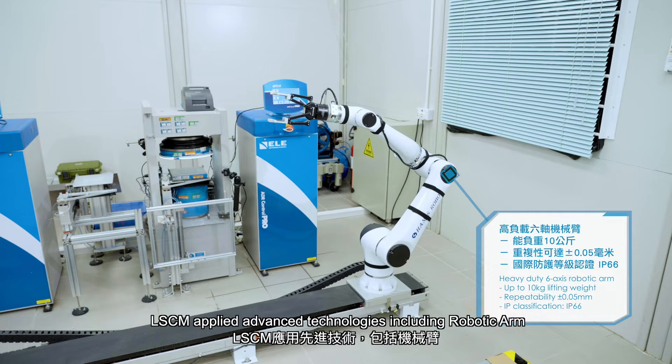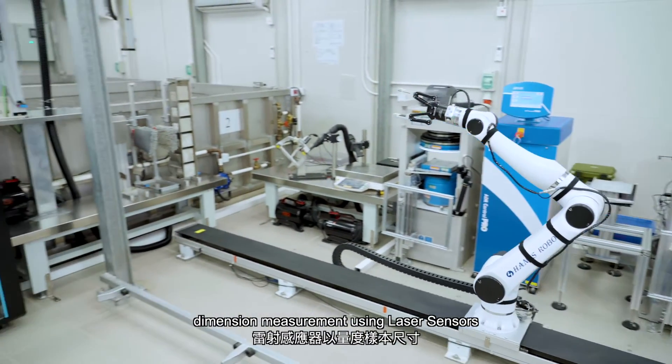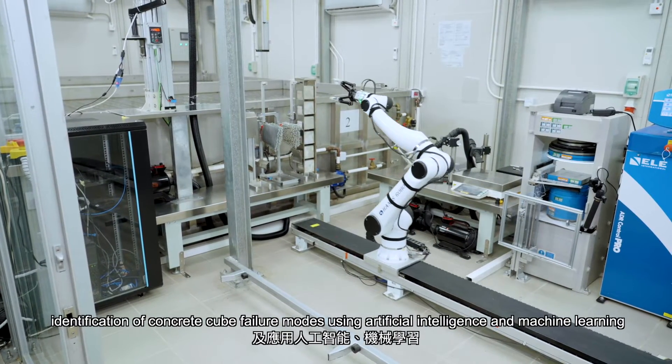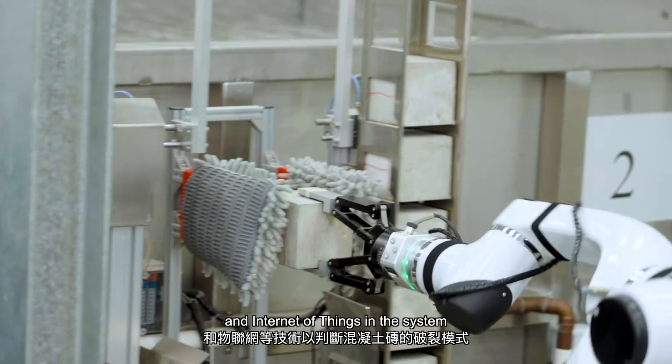LSCM applied advanced technologies including robotic arm, radio frequency identification for sample identification, dimension measurement using laser sensors, identification of concrete cube failure modes using artificial intelligence and machine learning, and Internet of Things in the system.